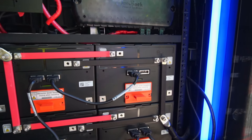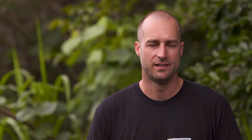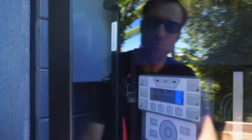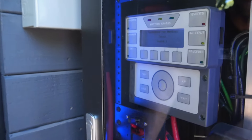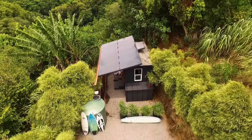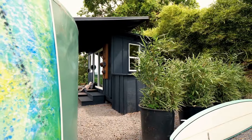Since lithium ion batteries have been available on the market, off-grid has really changed. As opposed to old lead-acid batteries, they can do twice as much work, charge three times as fast, and last five times as long. You don't have to sacrifice anything to be off-grid now.